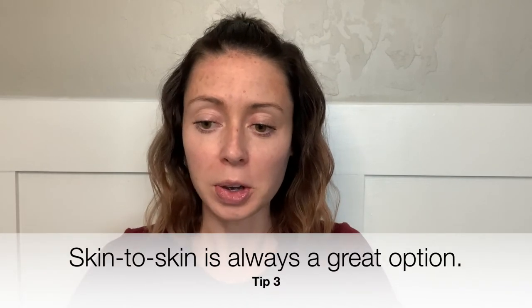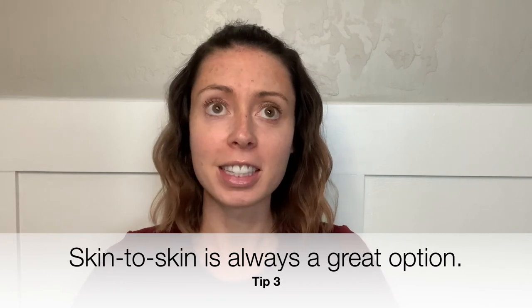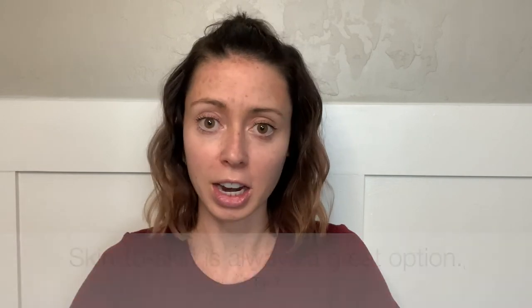My third tip for you is that if you are ever in doubt, skin-to-skin is always a great option. Maybe you're having trouble latching your baby. Sometimes you can feel a little frustrated because in those first few weeks, establishing a great latch is tricky.